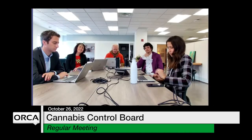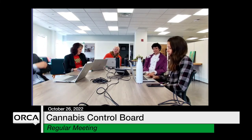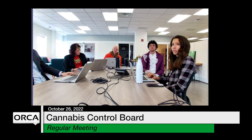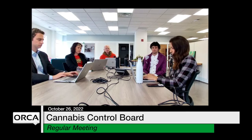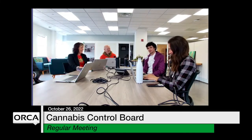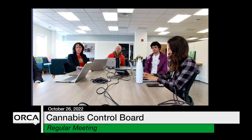The last item is public comment. We'll do this the same way we always do. If you joined by the link and would like to make a public comment, please raise your virtual hand. Afterwards, if you joined by phone, we'll move to you — you can hit star six to unmute yourself.